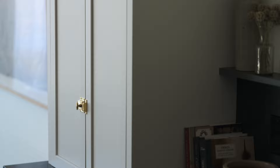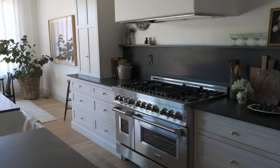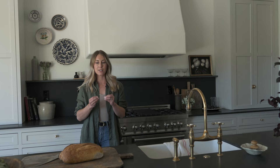We have kind of this transitional style going throughout this house where we're blending traditional elements with more contemporary elements. In the kitchen we have a lot of very timeless design pieces, and so the inset cabinetry is a very timeless way of doing cabinets.